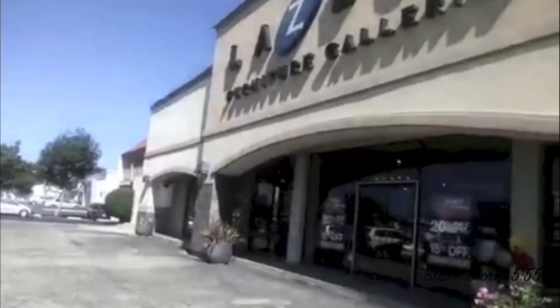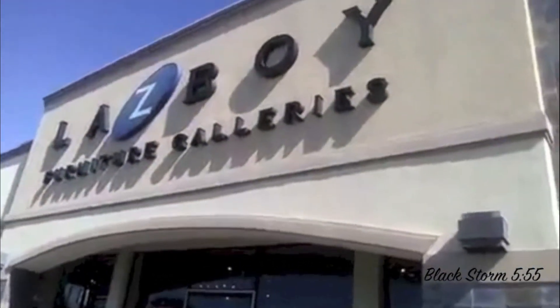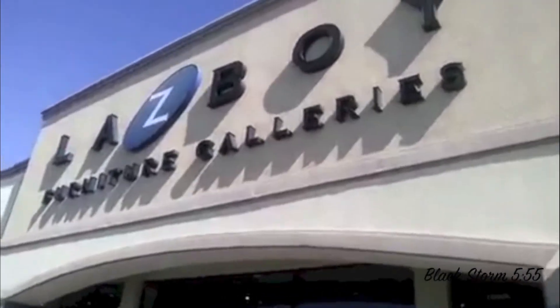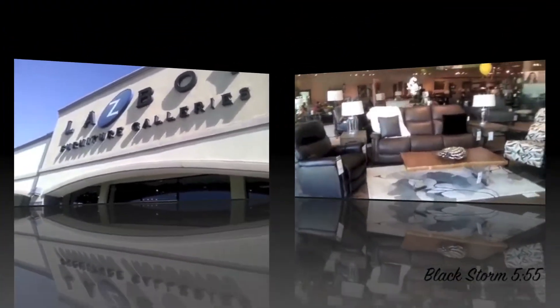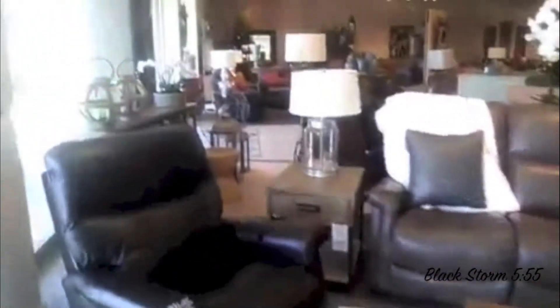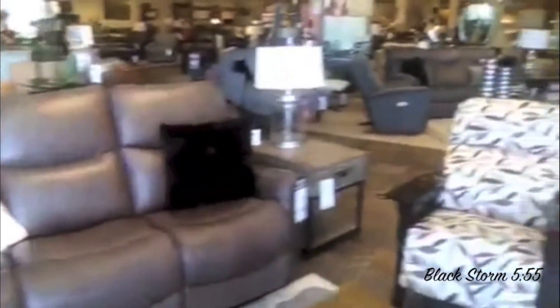I am so sick of the car noises. Look where I'm at today — Lazy Boy Galleries, Black Storm. Lazy Boy is like a big living room filled with recliners, couches, and nice chairs, and also some accent pieces.